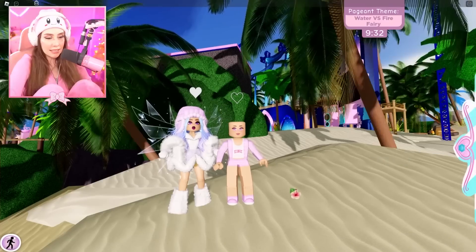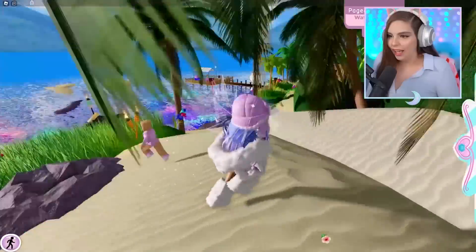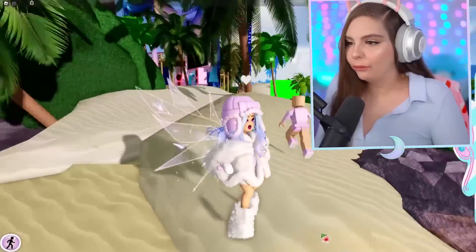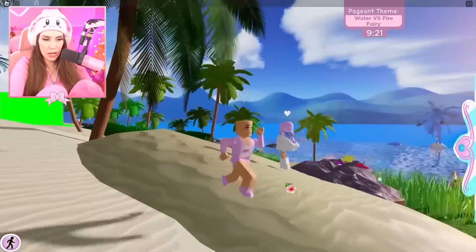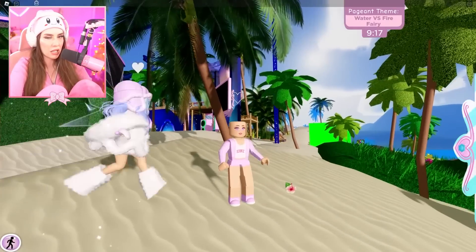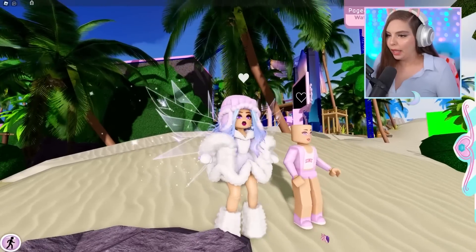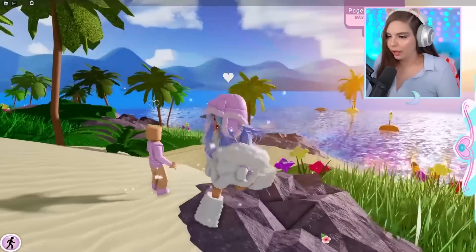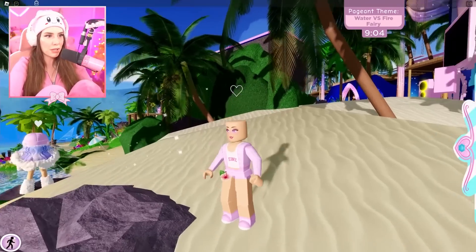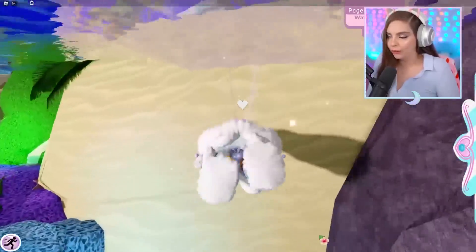Hello everyone! Today we are challenging ourselves in the Royal High pageant and we're scared - we don't even have a full ten minutes. We can only spend 10,000 diamonds on our outfits in the Royal High pageant, and the theme is water versus fire fairy. Are you gonna be a fire fairy or a water fairy? Water fairy for sure! Maybe I'll try to do fire. Okay, let's go - we have nine minutes!